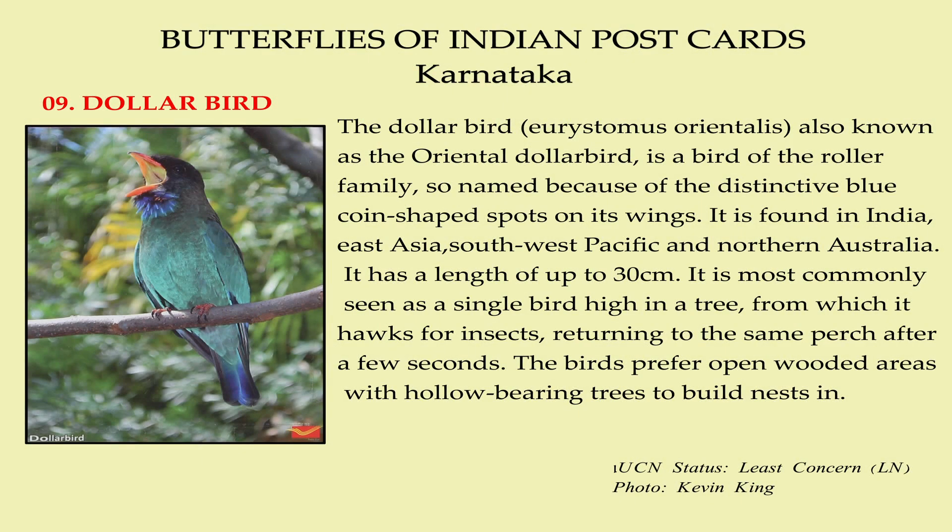The Dollar Bird, also known as the Oriental Dollar Bird, is a bird in the roller family, so named because of the distinctive blue coin-shaped spots on its wings. It is found in India, East Asia, the Southwest Pacific and northern Australia. It has a length of up to 30 cm. It is most commonly seen as a single bird with a distinctive upright silhouette on a bare branch high in a tree, from which it hawks for insects, returning to the same perch after a few seconds. The birds prefer open, wooded areas with hollow-bearing trees to build nests in.